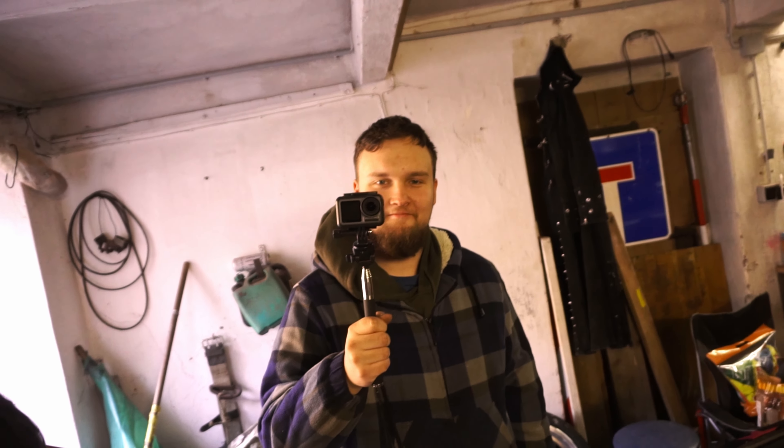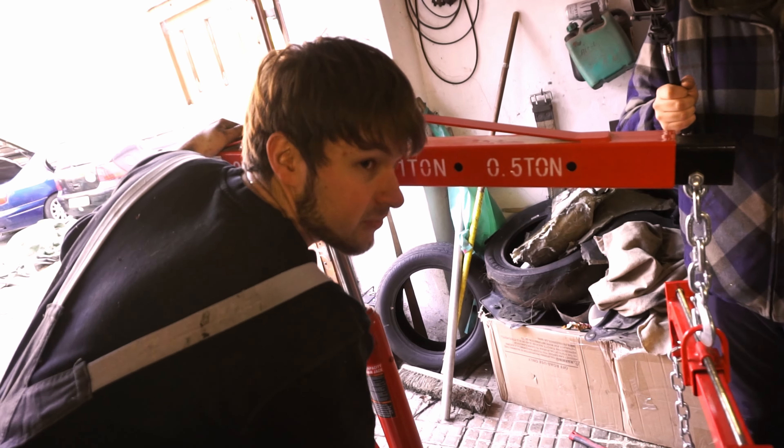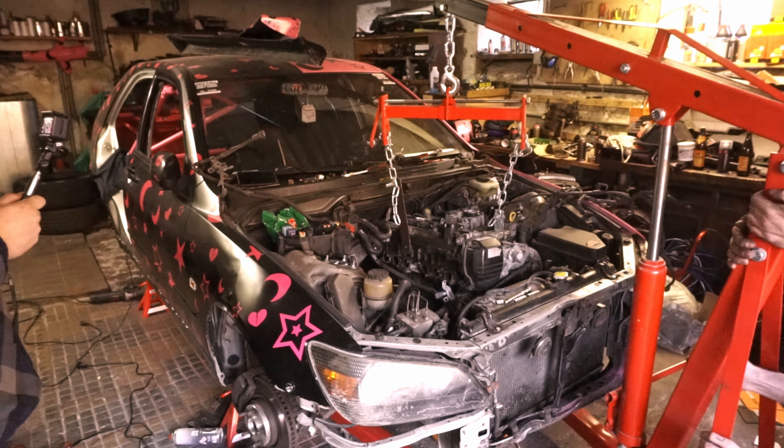Do you think it's gonna break or not? Yes. Okay, that's very good. What about you, do you trust my work? No? No.